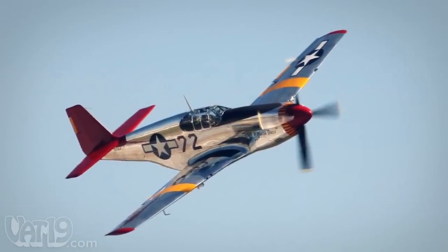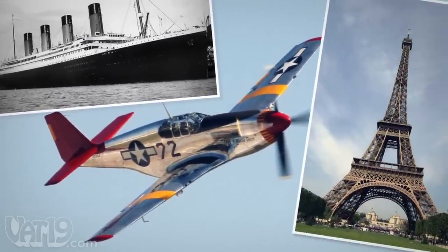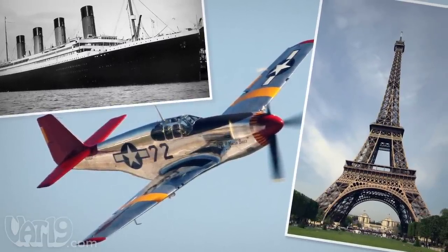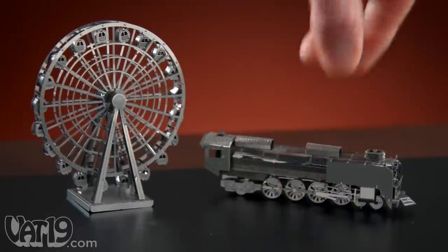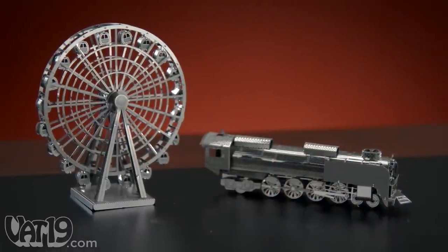What do the P-51 Mustang, the Titanic, and La Tour Eiffel have in common? You can build them with Metalworks, tiny replicas of world-famous engineering feats. Made from laser-cut metal, the models resemble notable vehicles and structures.